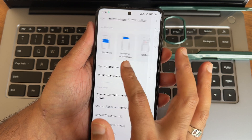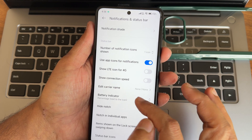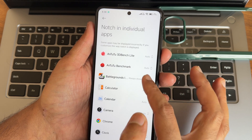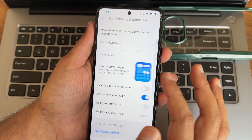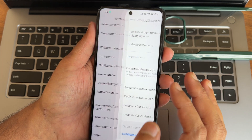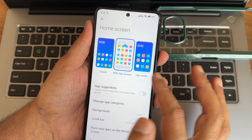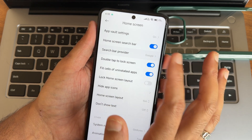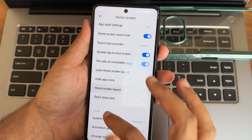In the notification shade, you can switch between two app notification styles, and you can disable notifications for individual apps. There is a battery indicator option, a notch setting per app to always show the notch, controls for enter style between older and new, and smart device controls. Home screen customizations include classic and light modes, double-tap to lock, search bar provider, hide app icons, and home screen layout up to 16x7.